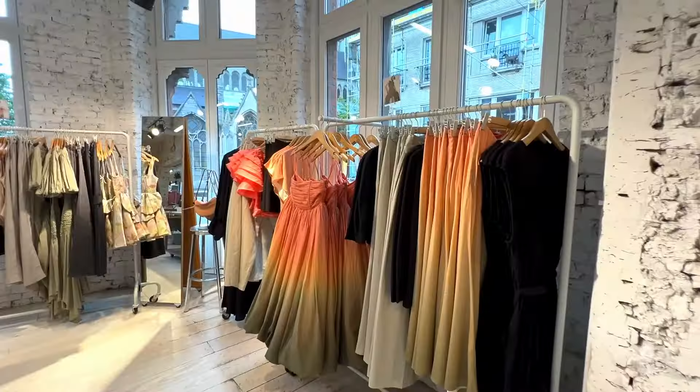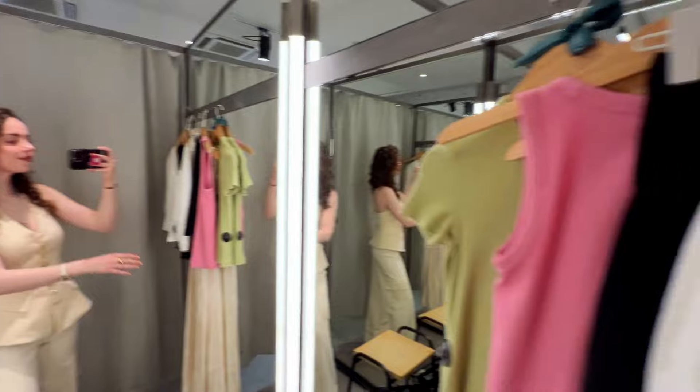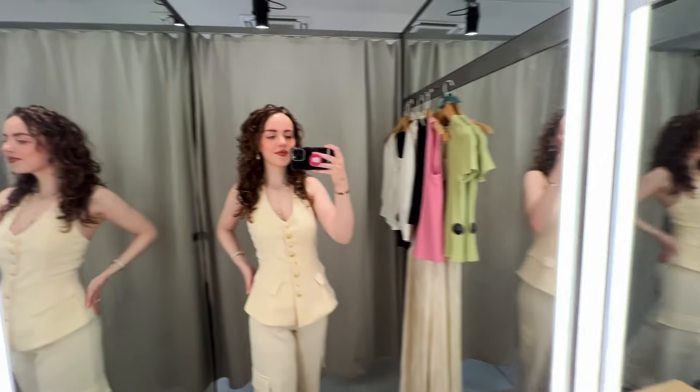The amount of clothes I actually picked up — I wasn't allowed to bring all of them into the fitting room, so I had to try a few on first and then go back for the others.